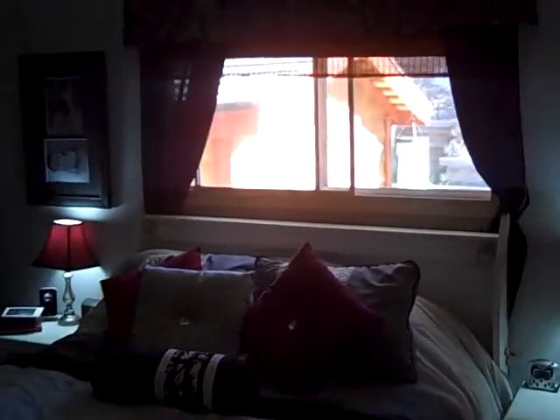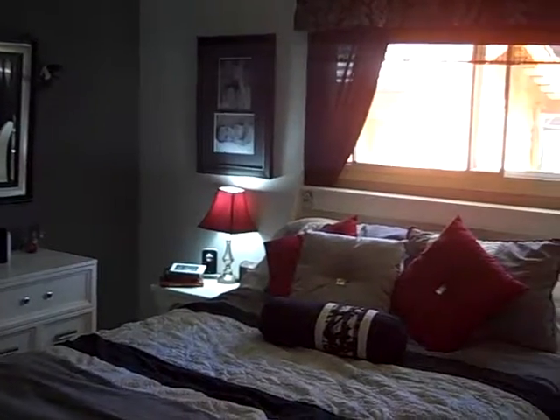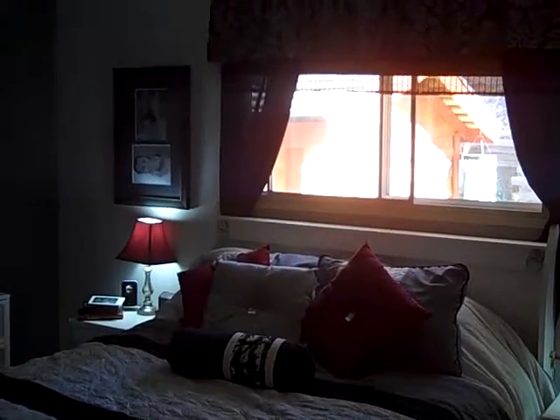If you'd like to have a closer look at 1380 11th Avenue North, you can call Tanya at 250-392-0371 or email her at Tanya@TanyaRankin.com. Hope you're having a great day.